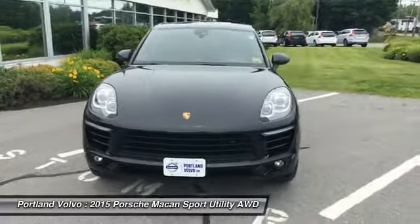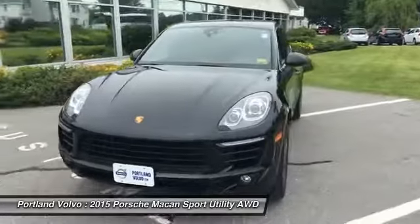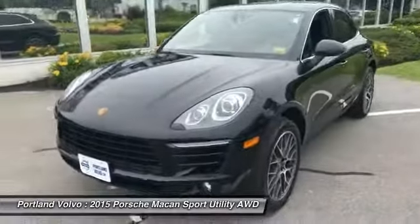Hey everyone, John Beck in Cordova at Portland Volvo, and I have a beautiful 2015 Porsche Macan S.